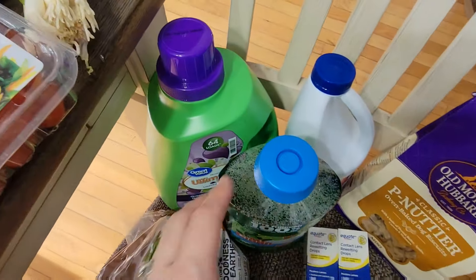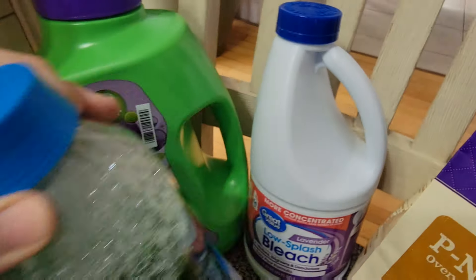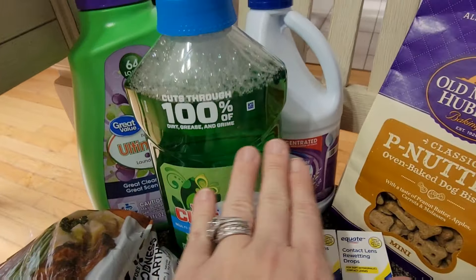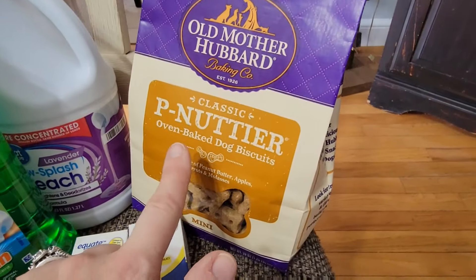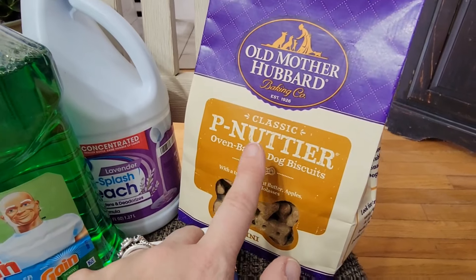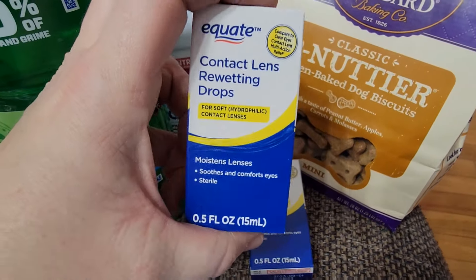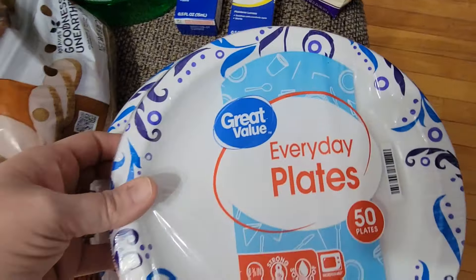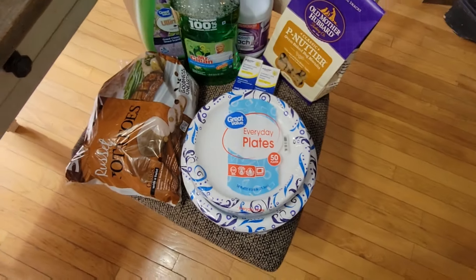Now for non-food: I got the great value version of the Gain, which is the lavender scent and it smells fantastic. I got the lavender scented bleach and I needed some more floor cleaner — I love this stuff, you mix it with just a little bit of that bleach and it smells so good. I had to get the puppers some more treats. Me and my husband both needed some more contact drops, so I got us each a box of those. Then I got a small pack of paper plates and the dinner size ones, just to have on hand for an easy cleanup one night.